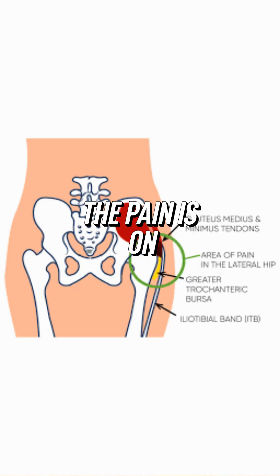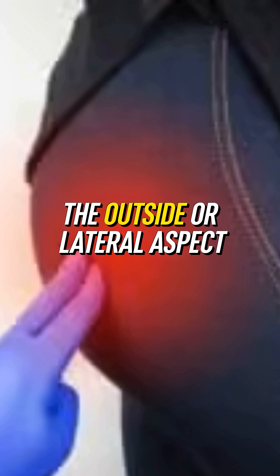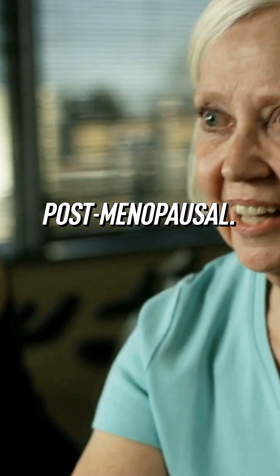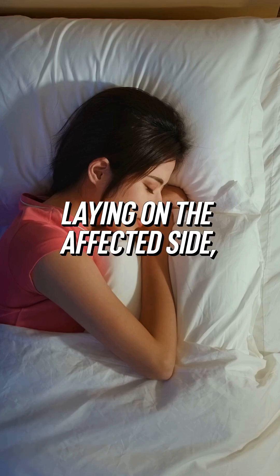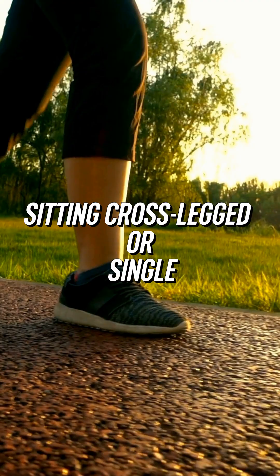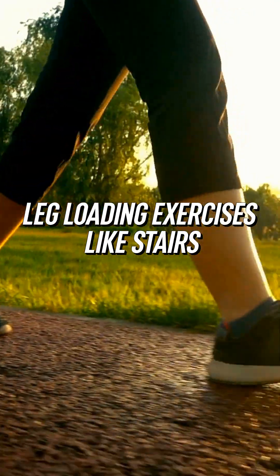With gluteal tendinopathy, the pain is on the outside or lateral aspect of the hip. It's most common in postmenopausal women. The pain is worse with laying on the affected side, sitting cross-legged, or single leg loading exercises like stairs or walking.